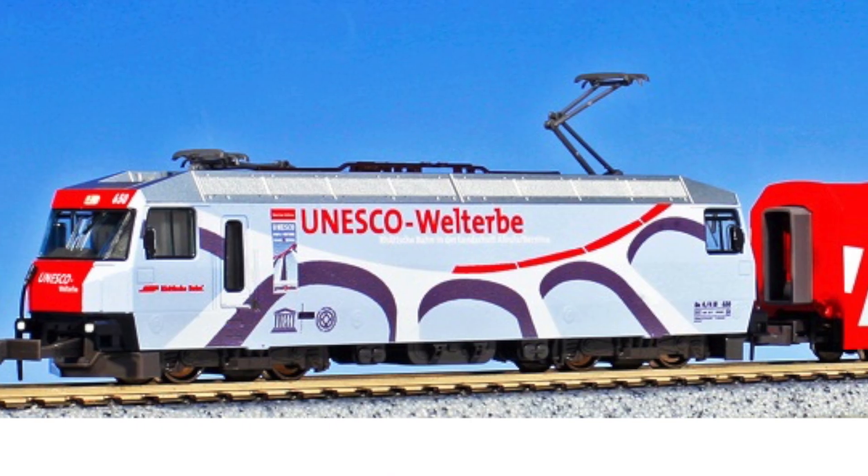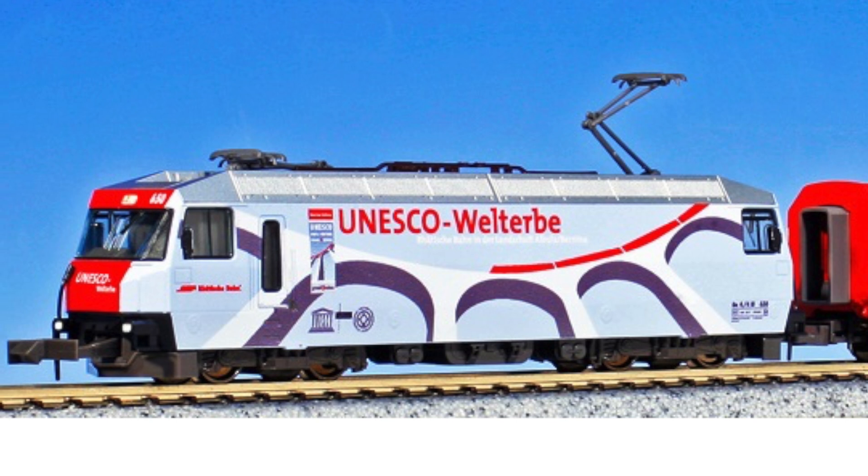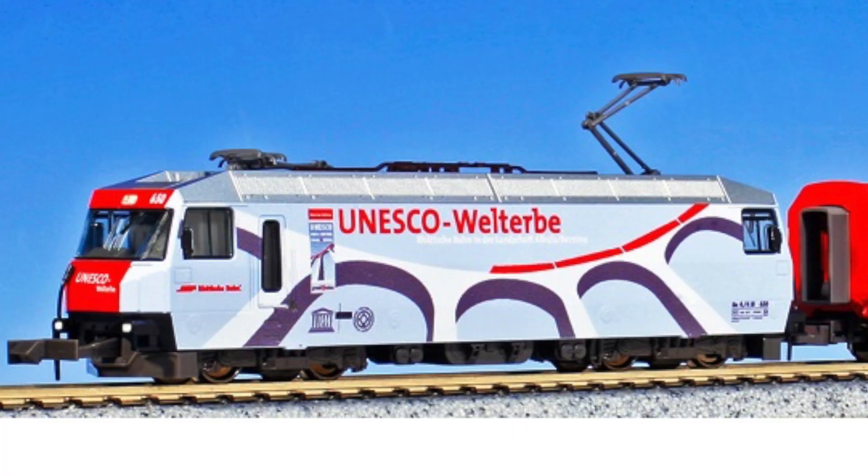There are finally a lot more products coming in Scale N. Kato issues this year the UNESCO World Heritage GE 4/4 III. This locomotive carries the advertising of the World Heritage Site Albula and Bernina Line. This train can be combined with, for example, the Bernina Express, Glacier Express, or the Einheitswagen 1 — all from Kato. Digitize this train with a decoder from NOCH. All information on this locomotive as well as all our new items are found on our homepage and the new items leaflet.